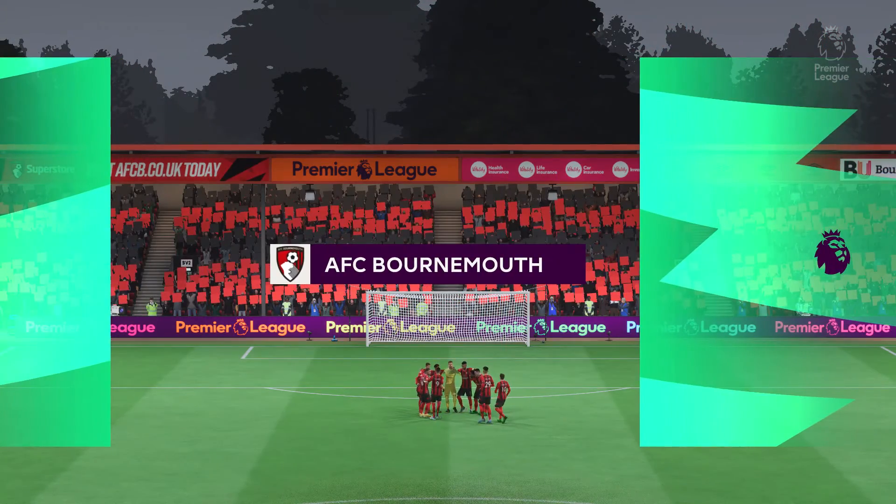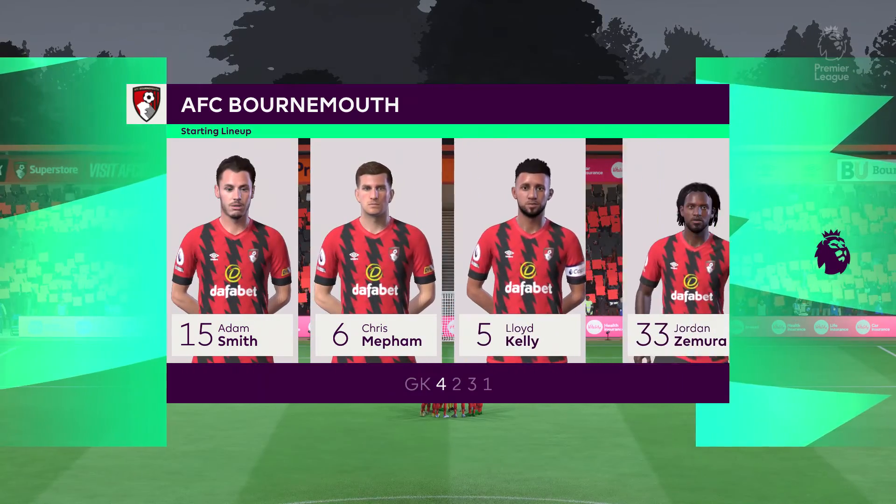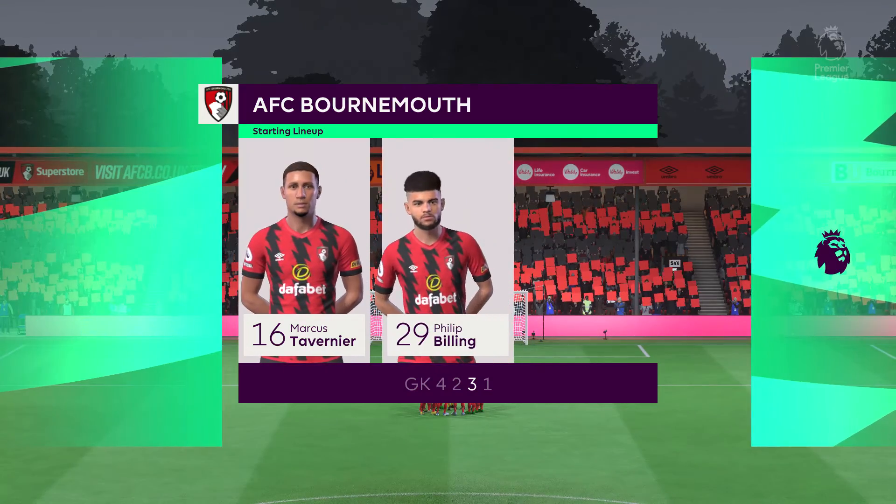The starting eleven for Bournemouth — on paper they look a very balanced team, but the three advanced midfielders must at times make runs beyond the centre forward, otherwise they might just lack a bit of penetration.